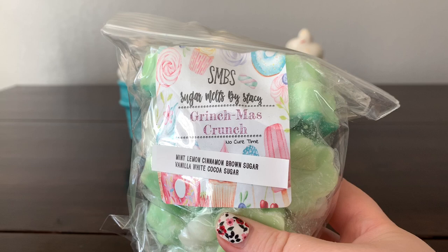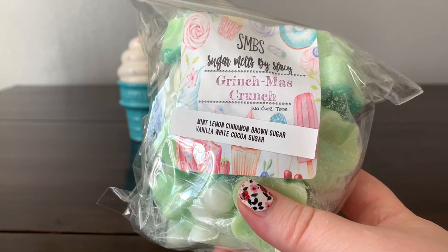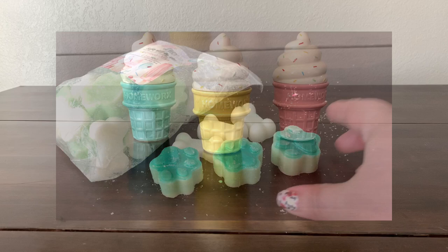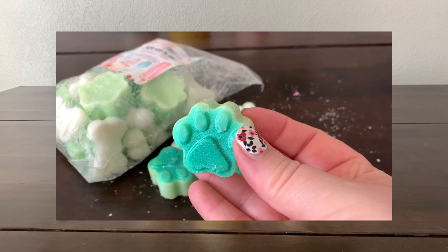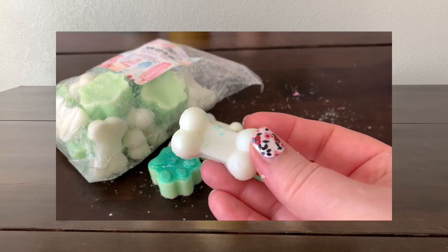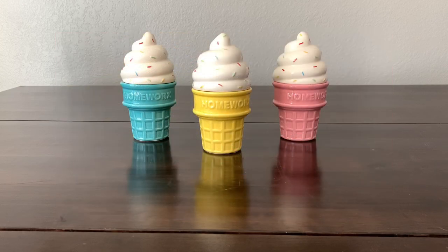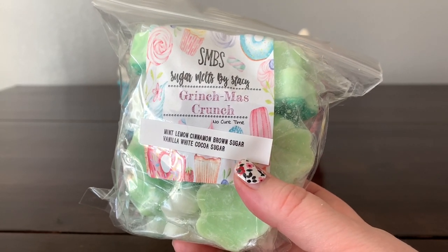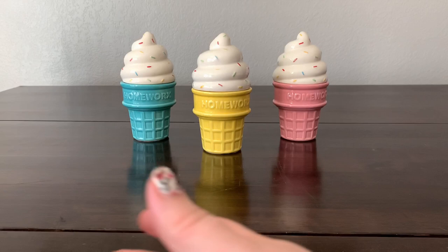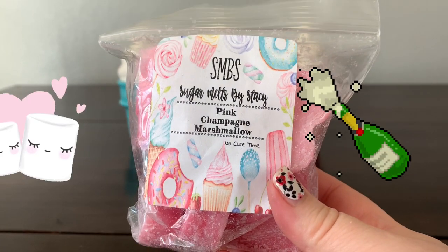'Grinchmas Crunch' is one of my favorite blends from last mint season — mint, lemon, cinnamon, brown sugar, vanilla, white cocoa, and sugar, which kind of sounds weird with lemon in there, but it is just one of my favorite mint blends. Very creamy mint goodness, completely different than Taryn's Lane. The white cocoa brings a little bit of a chocolate vibe but it's not irritatingly chocolate — it's a beautiful creamy sweet addition.